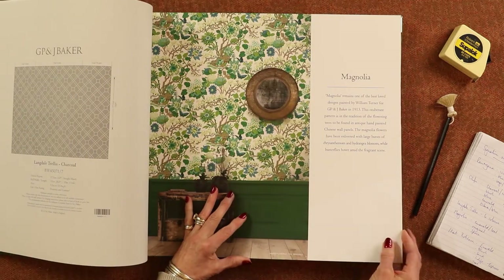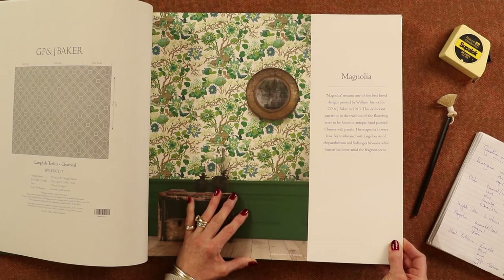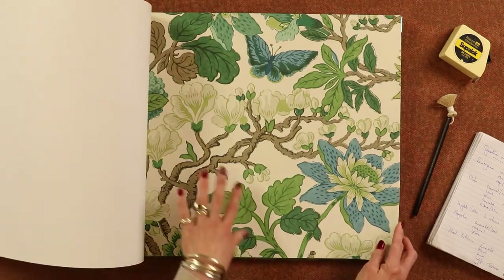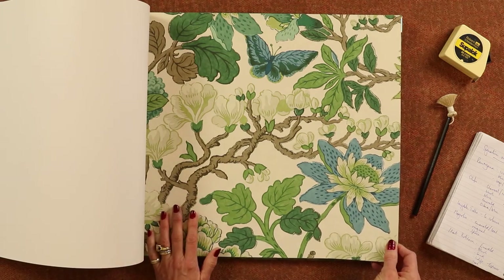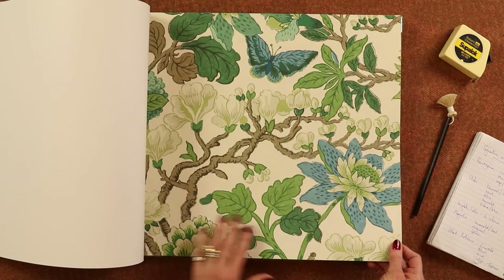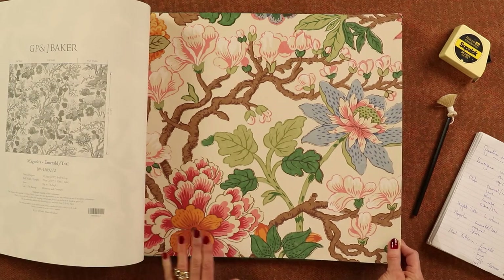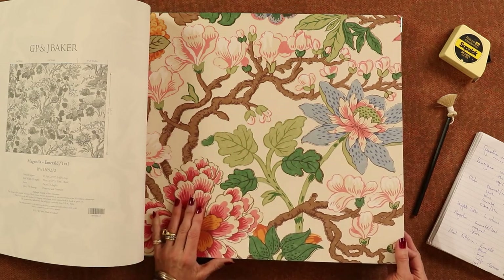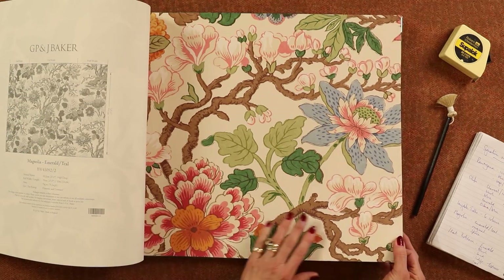Magnolia. This is a classic William Turner paper for GP and J Baker. They have this as a fabric and now they've produced it as a paper. I think this is just beautiful, vibrant, lovely colours. It's a big design so you need to be bold, but it really is stunning and you could make a beautiful room out of that. Here we have it in the classic colours — the oranges and the pinks with a bit of blue — it's really eclectic. You've got a mix of everything there and you could even put the fabric with it as highlights in the room.